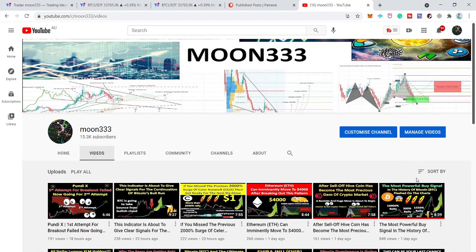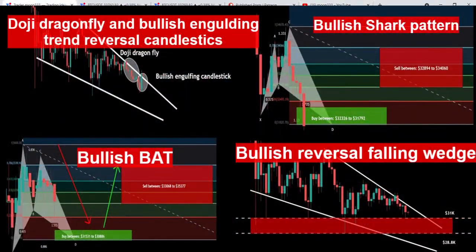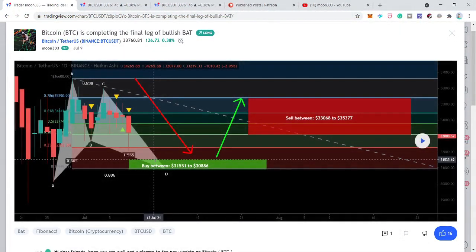Hey friends, this is Atif here. Welcome to the new update on Bitcoin. Previously I shared so many signals favoring the breakout — for example, this bullish bat pattern formed on the daily time frame chart. Even before this, we have seen so many harmonic moves. Bitcoin was forming in a very strong support zone, and this was the bullish bat pattern I shared first at the Patreon.